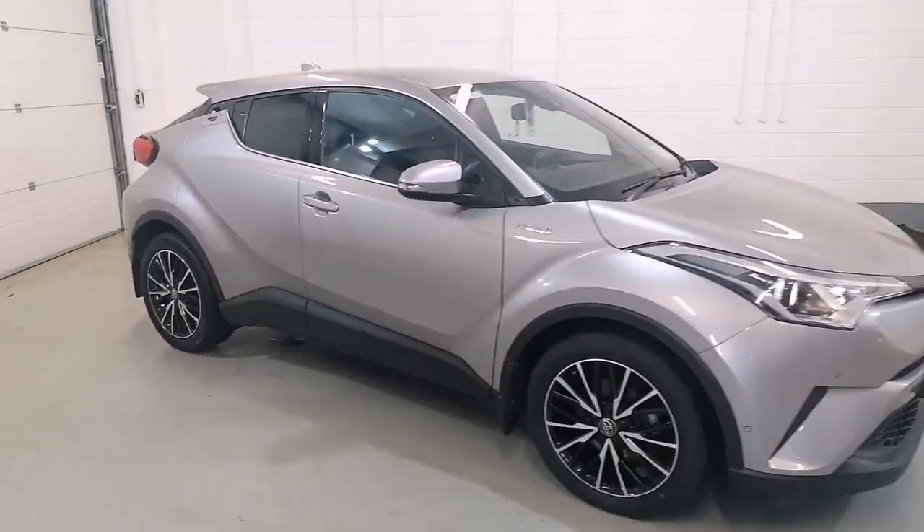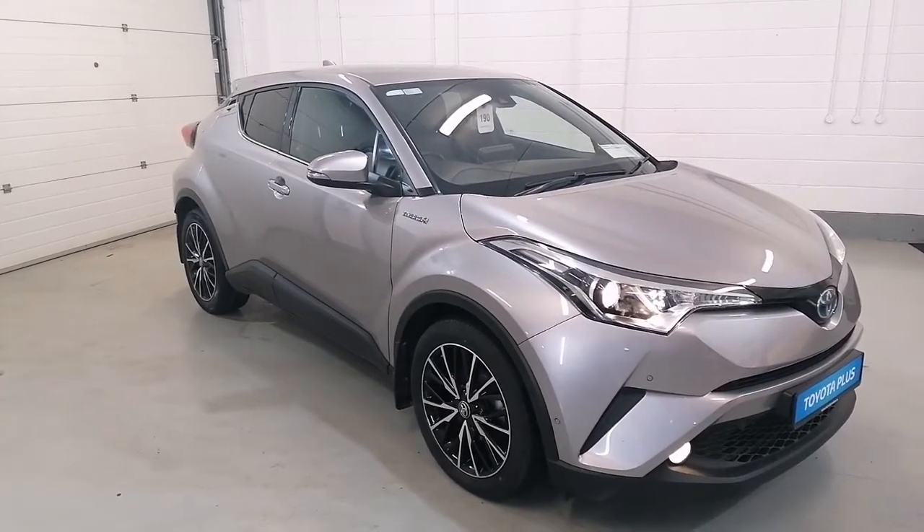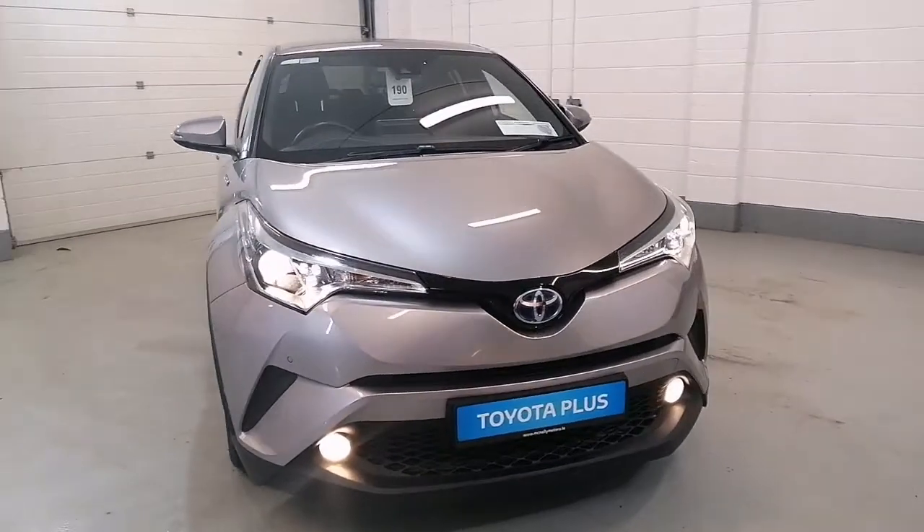This car is ready to test drive now in McNally Motors, Longford. For more information give us a call on 043-333-456-21. Thank you.